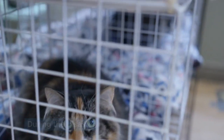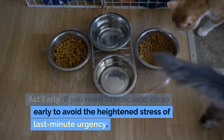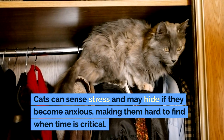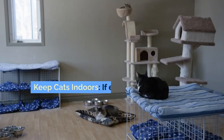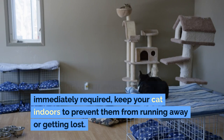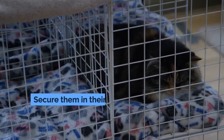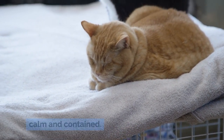During the disaster. Act early: if you need to evacuate, do so early to avoid the heightened stress of last-minute urgency. Cats can sense stress and may hide if they become anxious, making them hard to find when time is critical. Keep cats indoors: if evacuation is not immediately required, keep your cat indoors to prevent them from running away or getting lost. Secure them in their carrier or in a safe room as the disaster unfolds to keep them calm and contained.